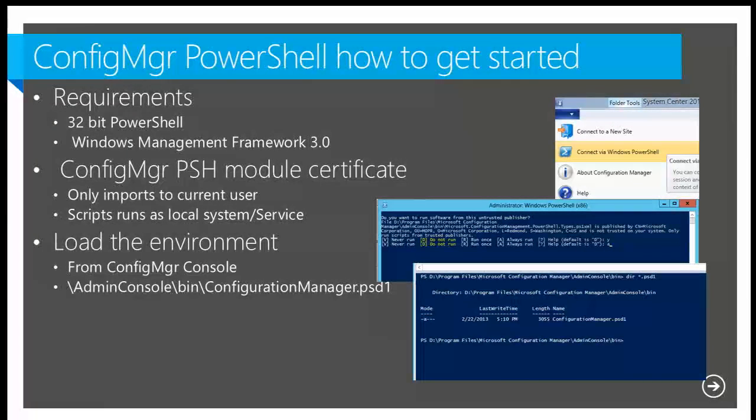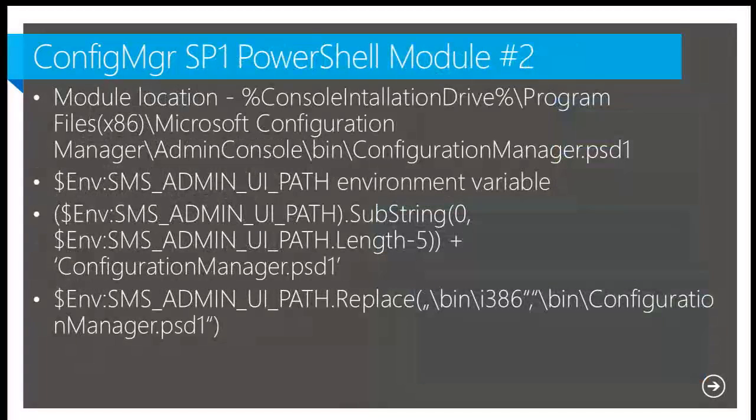Currently we have two options to start the Configuration Manager PowerShell session: through the admin console, or directly from the PowerShell console. By default, the module is located under the admin console bin folder and the module file name is ConfigurationManager.psd1. Installing the admin console also creates an environment variable called SMS_ADMIN_UI_PATH. This variable gives you flexibility in your PowerShell scripts — you don't have to hard-code where the console is installed. A lot of people create a desktop shortcut that embeds this, making it easy to share scripts.